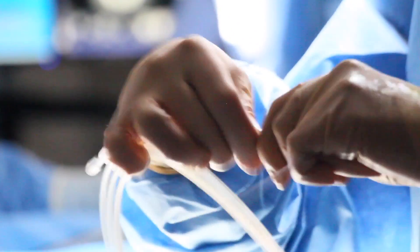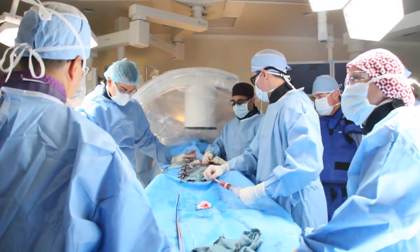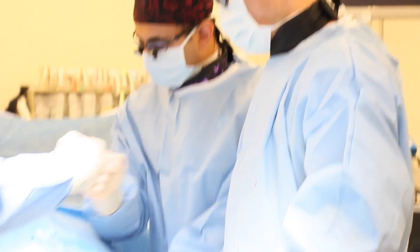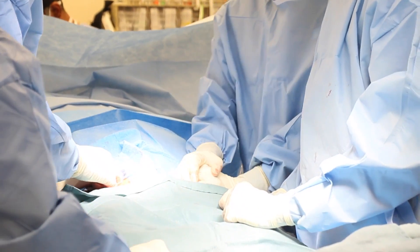The endovascular aortic aneurysm repair that we did yesterday is one example of the innovative approaches we're offering with our vascular program. Here at our hospital we're able to offer this minimally invasive approach closer to patients in their own backyard.